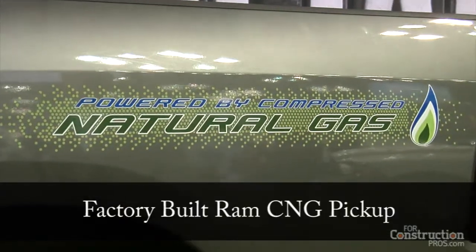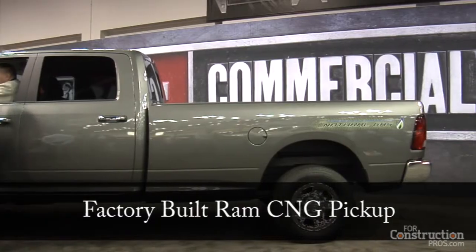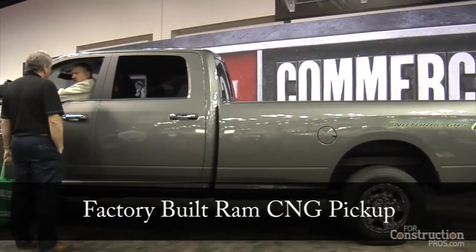We're very proud of this offering with our CNG truck. What makes us unique is listening to our customers, listening to their needs and wants. We are the only OEM, the only manufacturer that delivers and manufactures a CNG truck built in our own plants. What the rest of the manufacturers offer is an upfit.